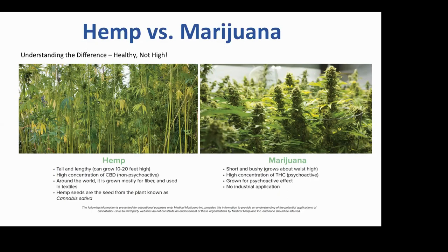Hemp also has high concentrations of CBD which has a profound impact on health and well-being. On the right, the sister plant cannabis is marijuana — it's about waist high, short and bushy, grown particularly for its psychoactive components of THC, tetrahydrocannabinoid. In the 1960s people tried to smoke hemp and it became known as the hippie's disappointment, because nobody got high on it.